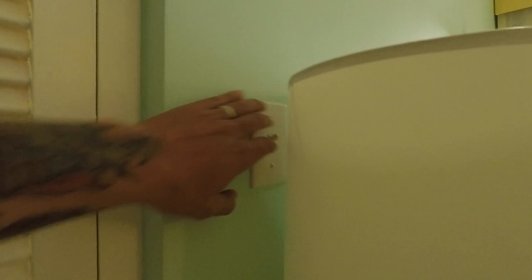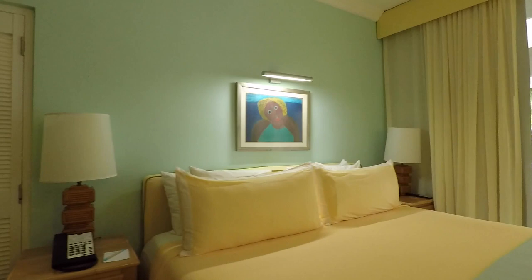It took us about five minutes to find the light switch since it was behind the lampshade. The beds are, for us, very comfortable. There is a clock radio on that side that does have USB ports on it, so you can charge your phone through the clock radio. And you can also use it through Bluetooth or through your USB cord to play your own music.